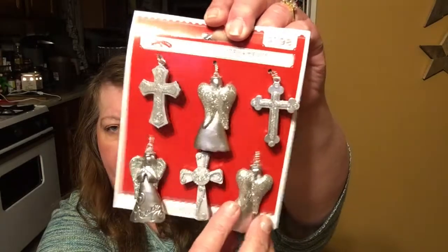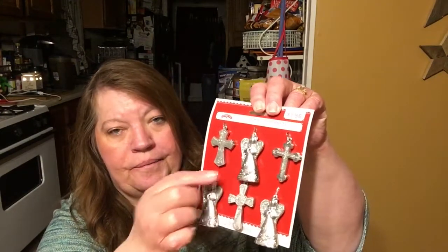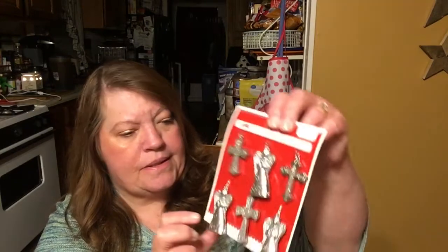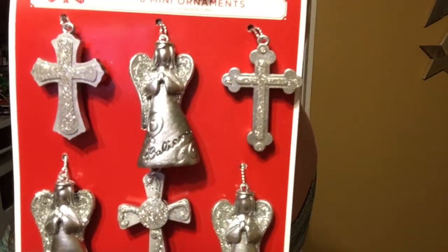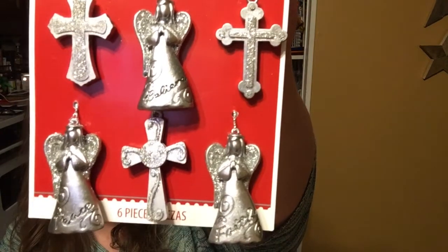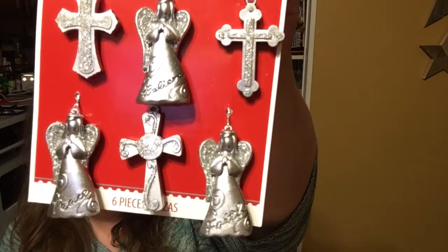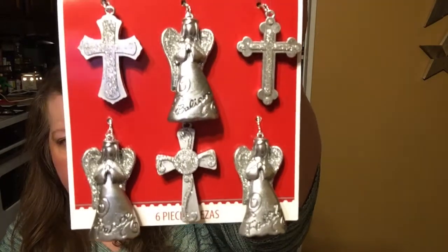Until I flipped these over and saw that they have engraving on them. This one says 'Believe,' this one says 'Peace,' and this one says 'Faith.' I'll bring it up closer so y'all can see it. How cute are these? I could just see them hanging off of pocket letters. I should have grabbed more than one, but I didn't.